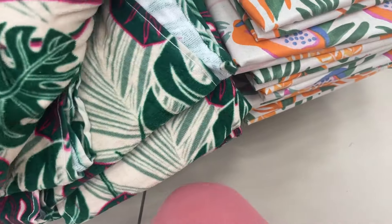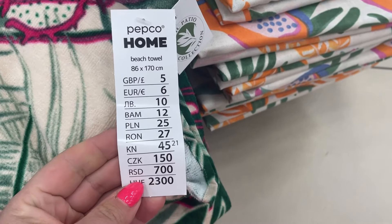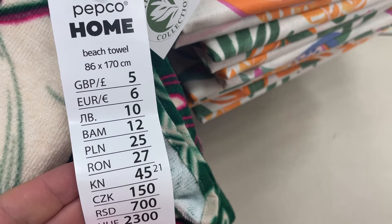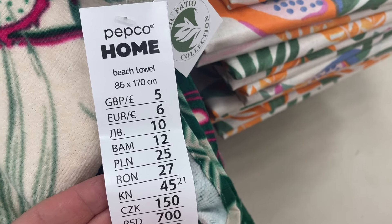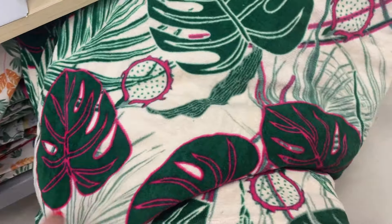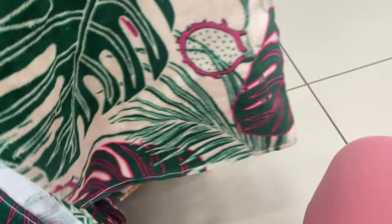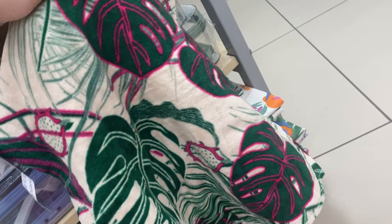I ten koc — zobaczcie, funkcjowy kolor przepięknie się wybija! 86 na 170 cm — to jest wielkość koca i kosztuje tylko 25 zł. Taki koc naprawdę na tarasie czy na balkonie to genialna sprawa. Pięknie się wybija ten funkcjowy kolor na tych monsterkach, papaja, smoczy owoc — przepięknie to wygląda. Jak nagrywałam film, nie zwróciłam uwagi, że one kosztują 25 zł — no i chyba popędzę i kupię ten koc, bo cena jest naprawdę bardzo fajna.